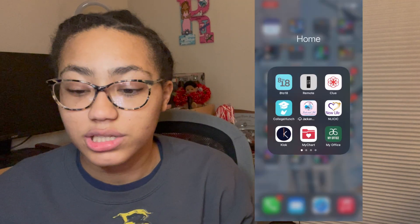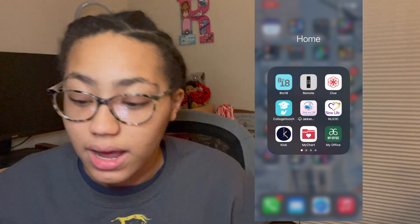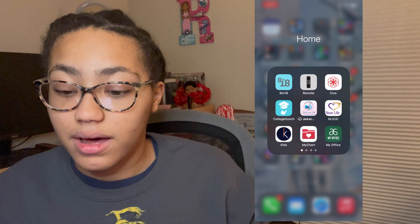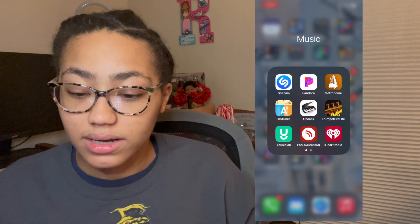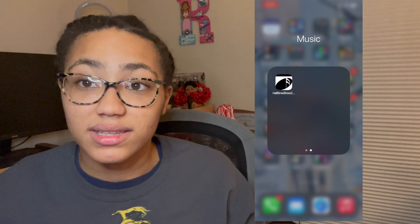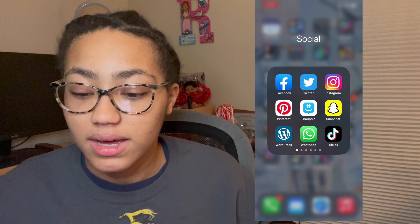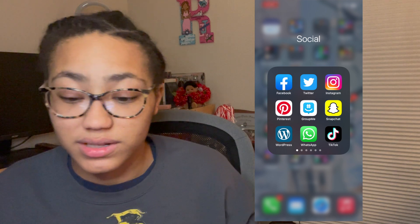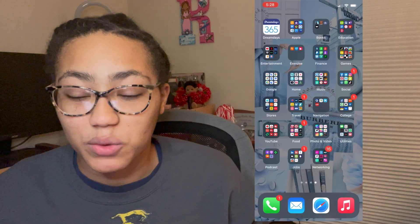I have my Home app which has a lot of home-related apps — my period app, my church app, clock, my doctor and hospital app, and other home-related apps. Then for Music I have Shazam, Pandora, Metronome, other radio stations, and there's even a link to my marching band's halftime show from when I was a senior in high school. The next folder is my Social apps — all my social media from Facebook, Instagram, TikTok, Pinterest, messenger apps, and other random apps.